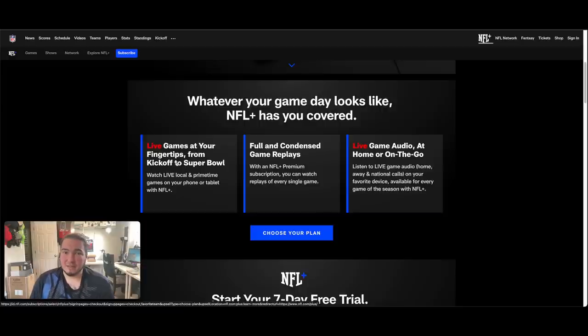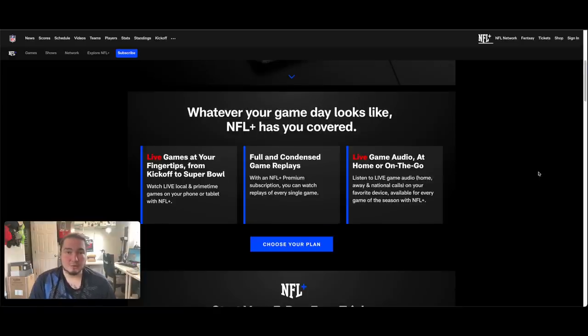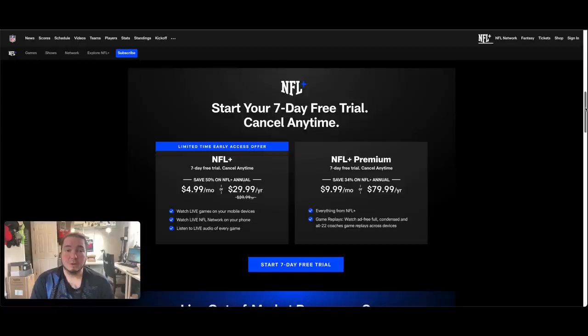Full and condensed game replays are on the slightly higher level — that's $9.99 a month or $80 per year. Live game audio is across both platforms; you can listen to any game's audio on your mobile device. So here are your two options, both with a free seven-day trial you can cancel anytime.